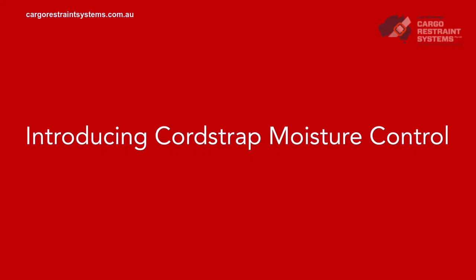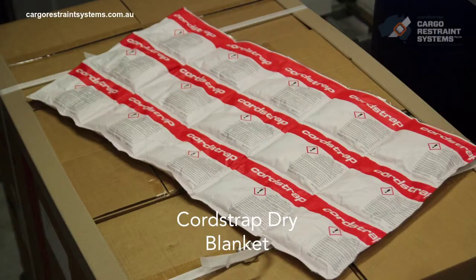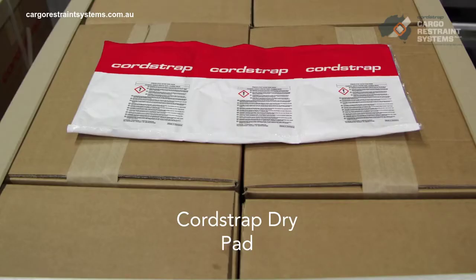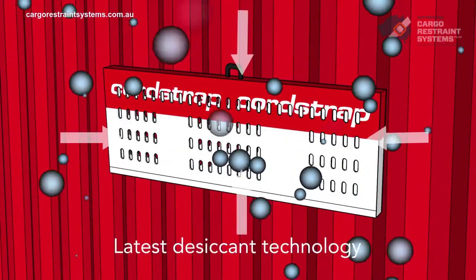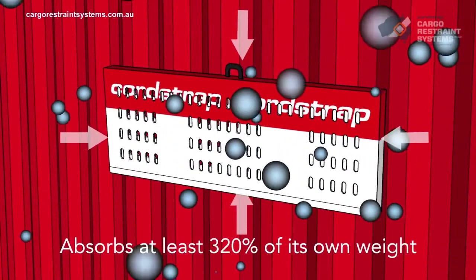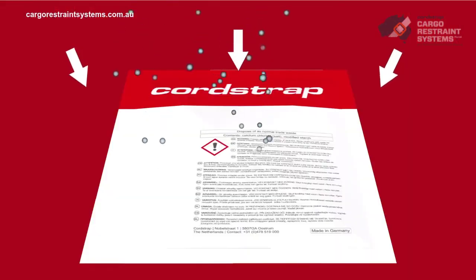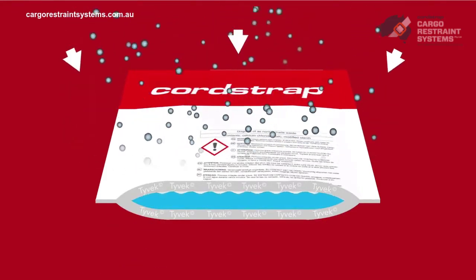Introducing CordStrap Moisture Control, an industry-leading solution to help eradicate the problem. CordStrap Moisture Control has been specifically designed to prevent all risks of moisture damage to cargo within containers. The comprehensive CordStrap Dry range guarantees there is a right product for every application and type of cargo. CordStrap Dry is made using the latest calcium chloride and starch technology, enabling each product to absorb at least 320% of its own weight — the best absorption available on the market today. High-performance Tyvek technology is used in outer bags to guarantee they are tear-resistant and leak-proof throughout any journey.